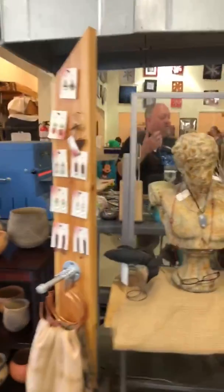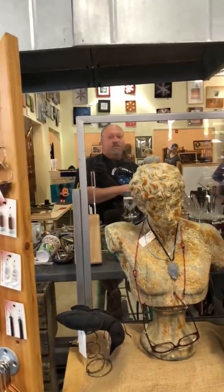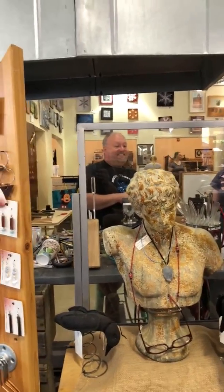Oh, look — it's Mike! Hey Mike, what are you doing? Feature glass — nice. Glass blowing.